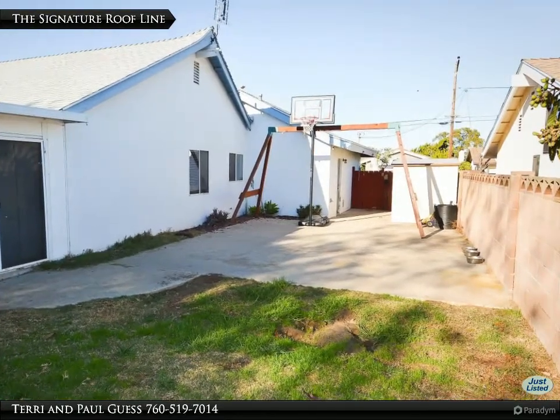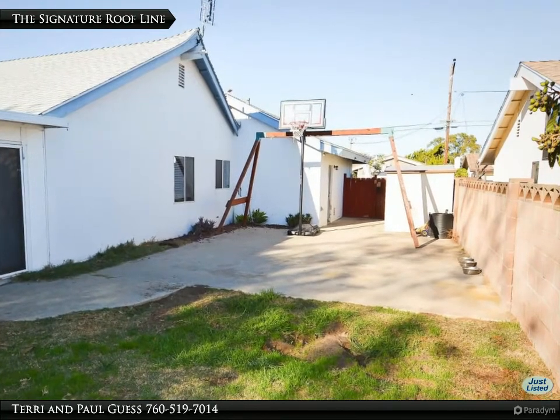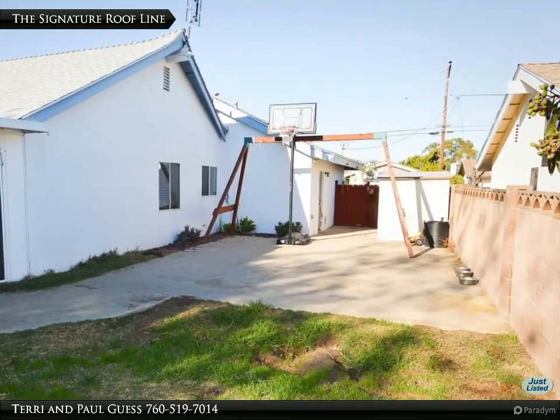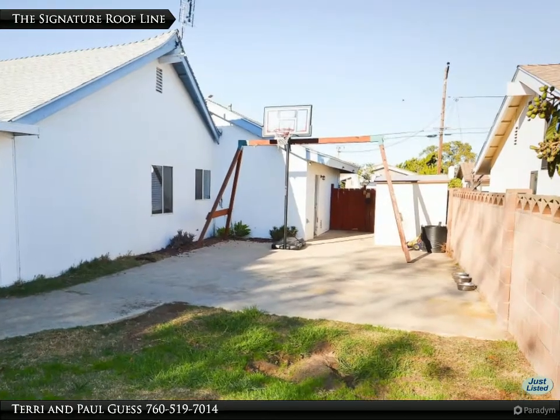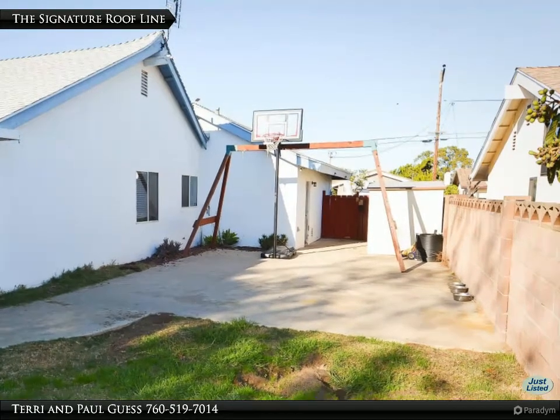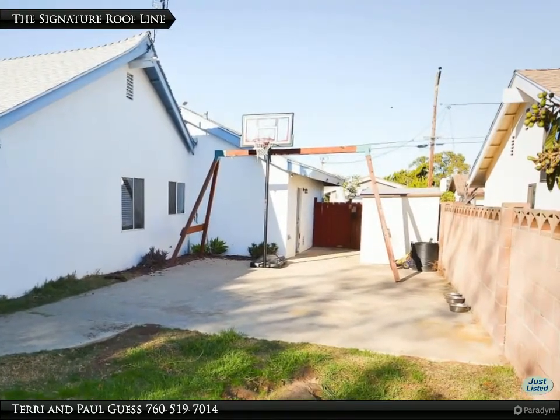Here from the side yard we see the signature raised end of the ridge line that defines the look of the Pacific-style modern tract ranch homes. At the end of the paved area is a walk door to the garage and a large aluminum storage shed that does stay. The entire rear and side yard are fenced, pet and child secure.